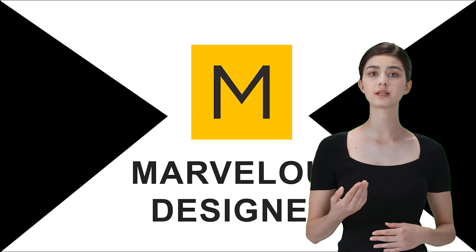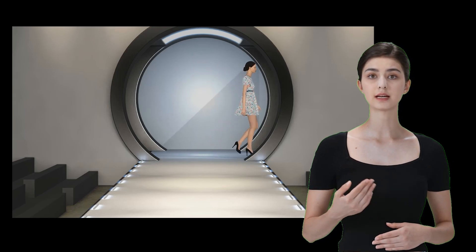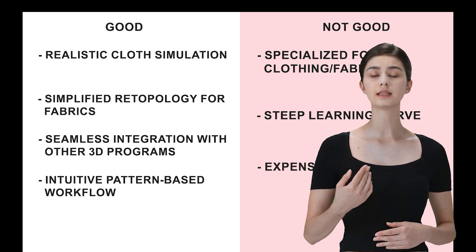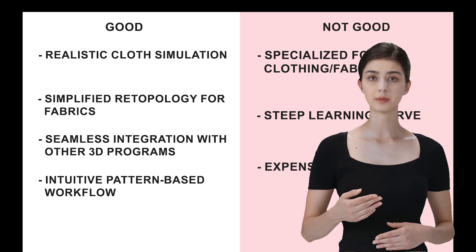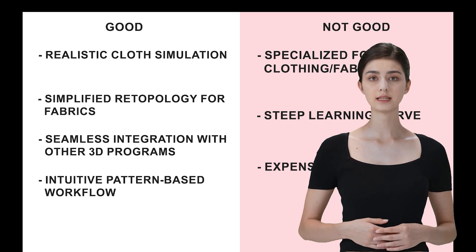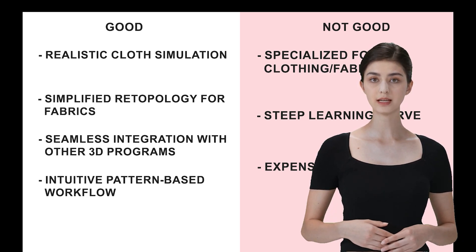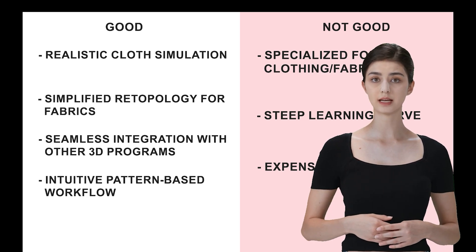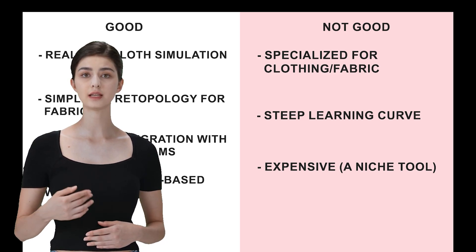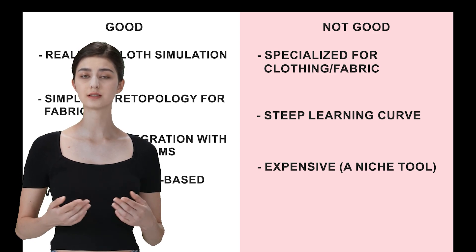Marvelous Designer is where you go when you need to create realistic clothing and fabric simulations. It's a bit niche, but if you're focused on creating clothing for your characters or projects, it's incredible. Marvelous Designer is amazing for realistic cloth simulation — clothing looks incredibly real thanks to its advanced physics engine. It also makes retopology for fabrics much simpler, allowing you to quickly optimize your garments for animation. The software integrates seamlessly with other 3D programs, making it easy to animate garments in broader projects. Its pattern-based workflow lets you create clothes just like you would in real life — very intuitive if you're familiar with garment design. But it's pretty specialized, and while it's powerful, it can have a steep learning curve. The software is also not cheap, especially for a tool that serves a very specific purpose.